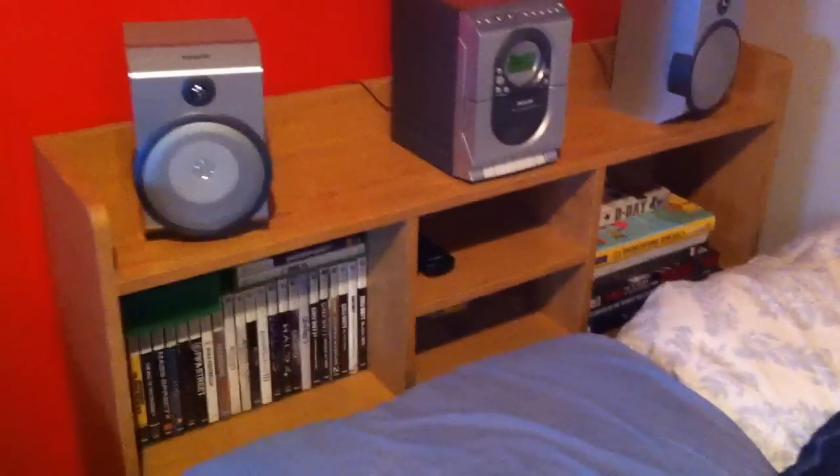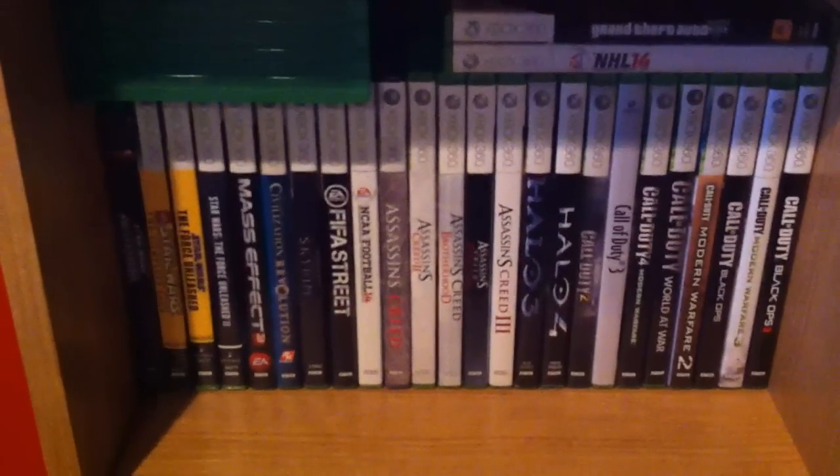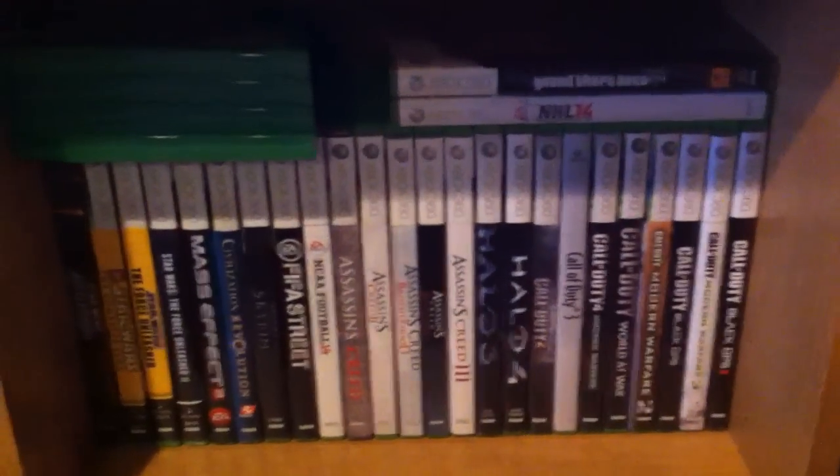And right here guys, behind the bed, you can see the shelf. There's a stereo that gets used once or twice a year, some books on the right. And right here guys are my games - all Xbox 360 games. Some Star Wars games, Fever Street, NCAA, Assassin's Creed, Halo, Call of Duty, NHL 14, and GTA 5.